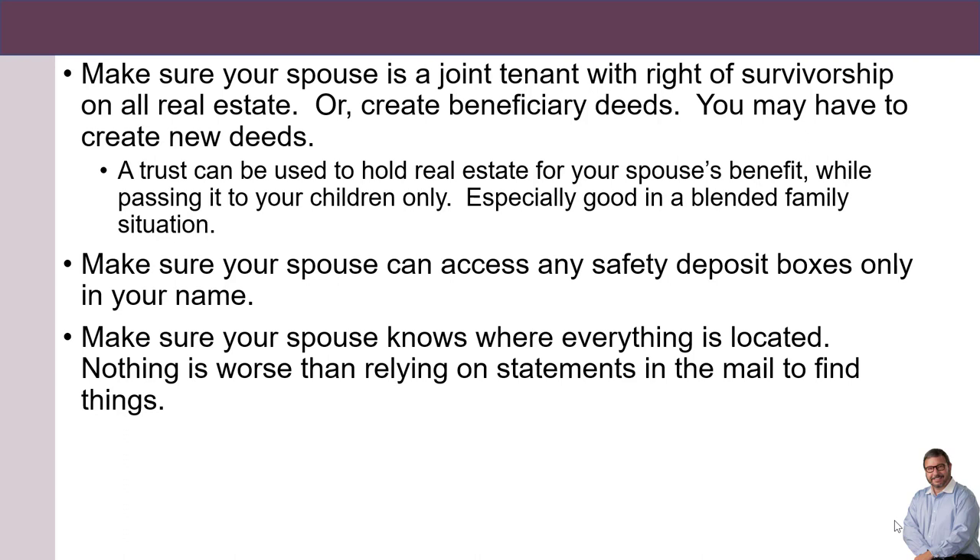Make sure your spouse can access any safety deposit boxes only in your name. Make sure your spouse knows where everything is located — nothing is worse than relying on statements in the mail to find things.